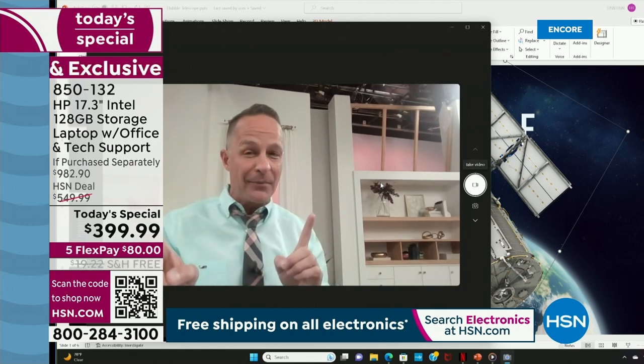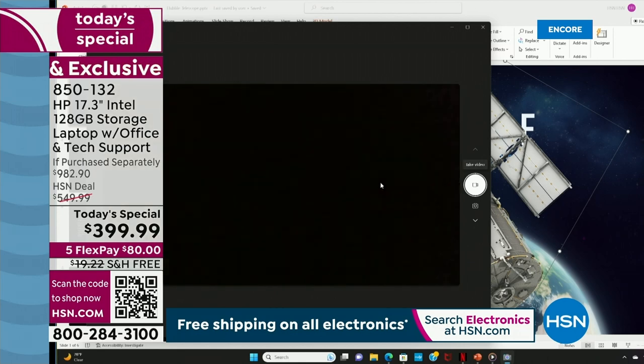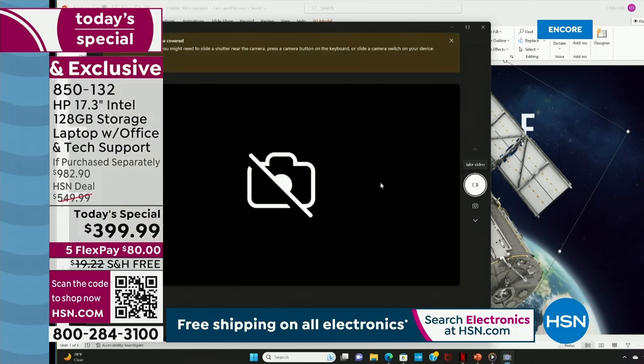There's something new on this camera that's really neat — there's this little shutter. You can close it and it's a really nice privacy feature to know you're never accidentally on camera.